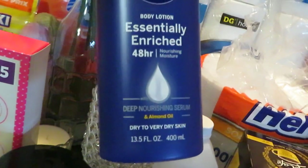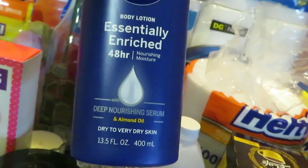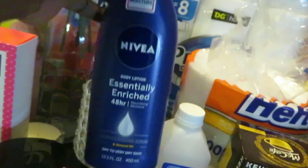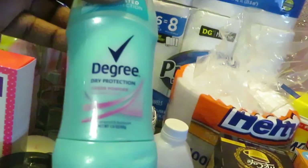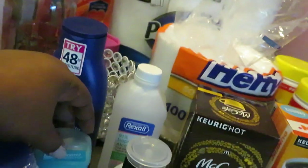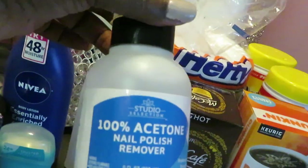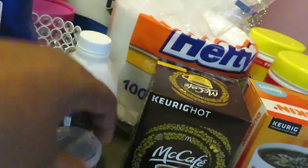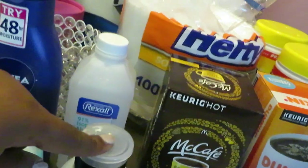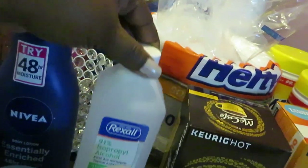I did the Nivea again — this is priced at $3.65 on sale and we had a dollar digital off. The Degree — I grabbed the Sheer Powder, the 1.6 ounce. It's priced at $1.85 and we had a dollar digital off. And I just grabbed some acetone — needed that for my nail polish removal, nothing special, and that was $1.50. And just grabbed some alcohol, that was $1.50 also.